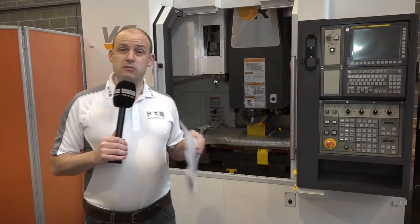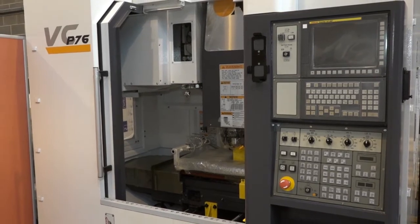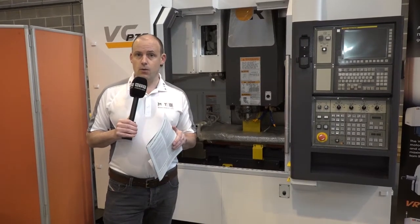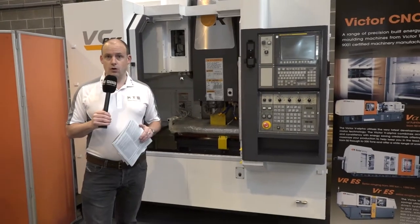The machines are available from stock and they're doing some great deals on these machines — very competitively priced. They come with a two-year warranty, and this machine itself could be delivered to your factory within a week. You can also come and see this machine here at Rochdale at Victor CNC, available from stock.